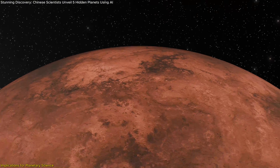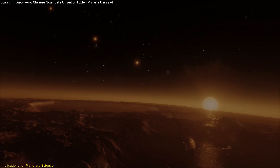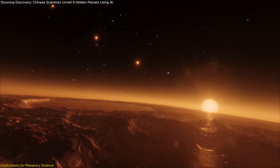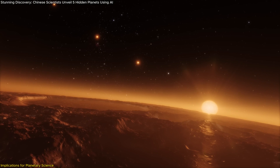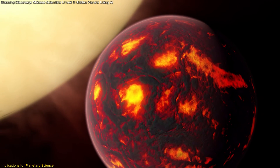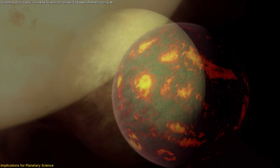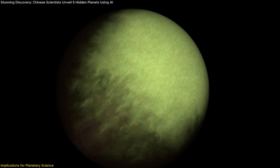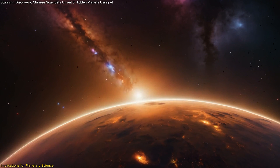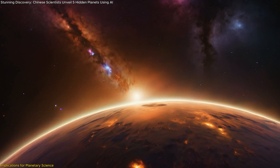These tidal forces can also affect the planet's structure, potentially leading to atmospheric erosion. Ultra-short-period planets are often exposed to extreme levels of radiation from their stars, which can strip away their atmospheres, leaving behind bare rocky cores. By studying these planets, scientists can gain insight into the fate of planetary atmospheres under such harsh conditions, which in turn helps us understand the habitability of planets in different environments. This knowledge is critical for identifying which exoplanets might sustain an atmosphere long enough to support life, even under extreme conditions.